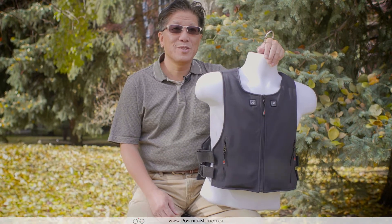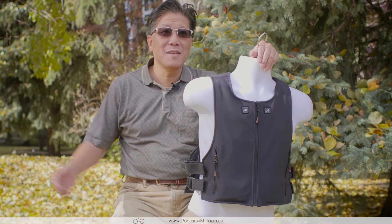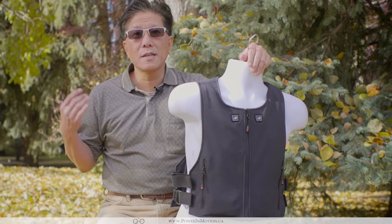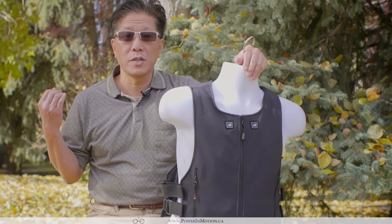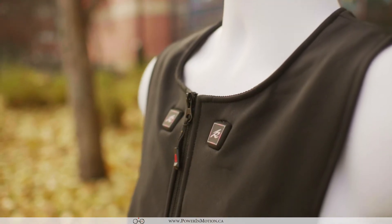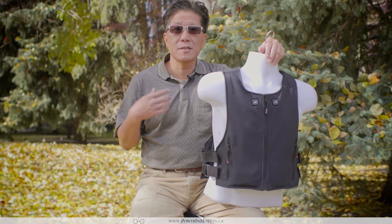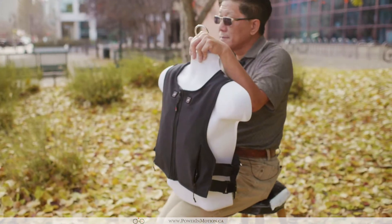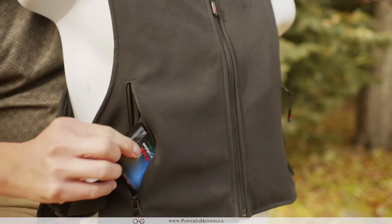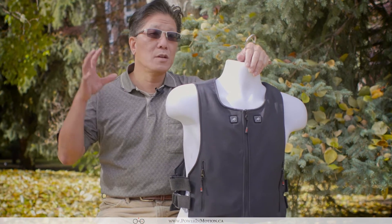Hi, welcome to the Power Motion YouTube channel. It's fall, as you can see — leaves just behind me here in Calgary. What I really like to talk about in this particular video is our new development of heated vests. For those of you just getting on to this channel, Power Motion basically specializes in developing heated gloves. A couple years ago we developed the best heated glove on the market.